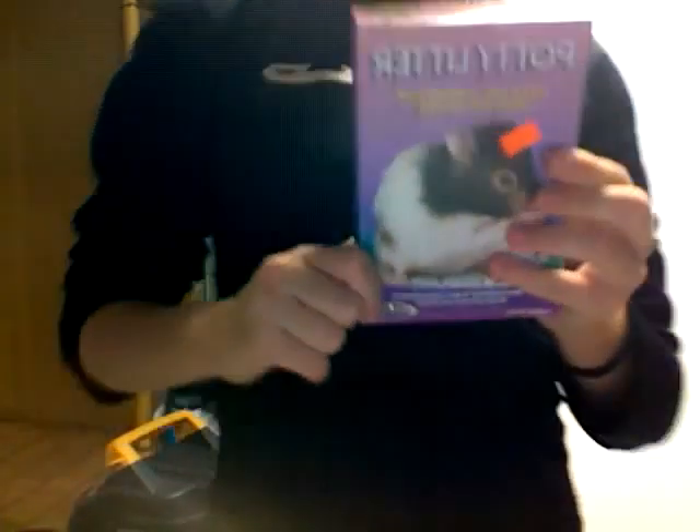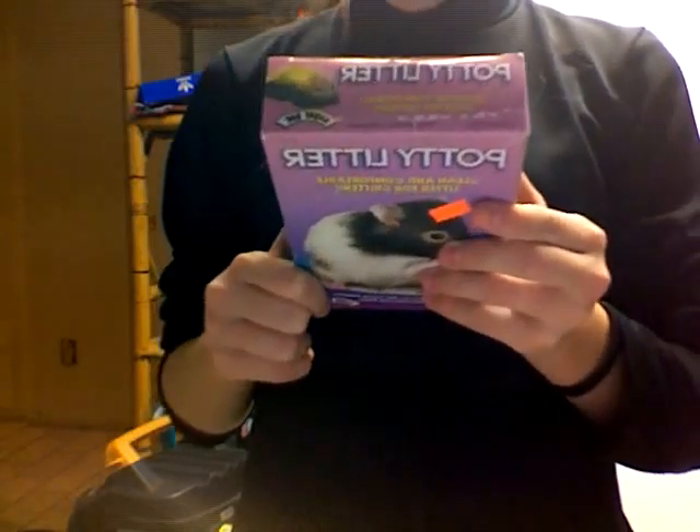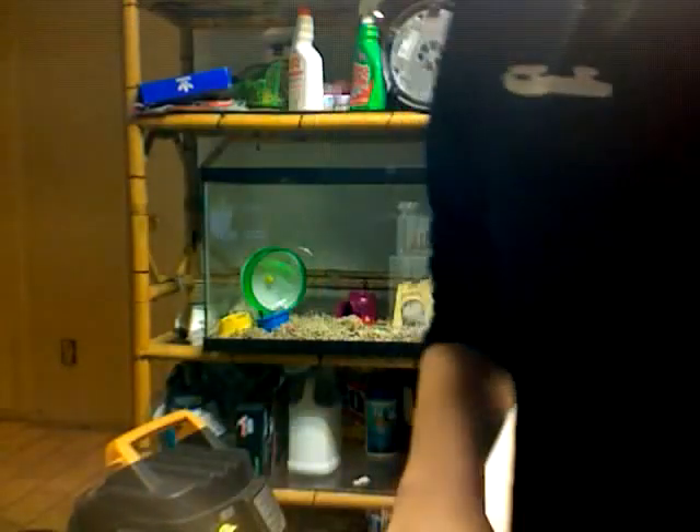I also got this for the potty litter — you just scoop up the bed and put in some new, as you can see. I also got more potty litter for next time. This was $2.99, and the hamster potty was $7.99.